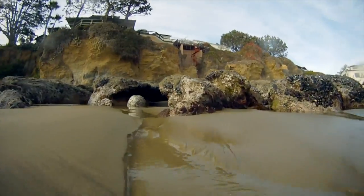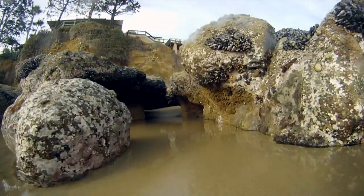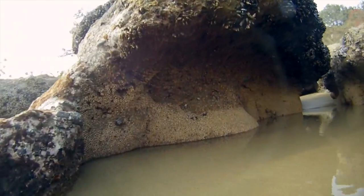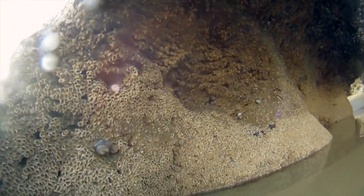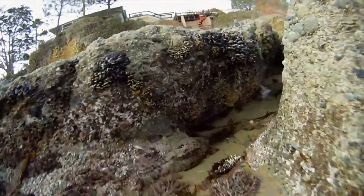This area also has several really deep and long surge channels. Take a look at the bottom of one of these channels and you're likely to see a huge colony of sandcastle worms. On the sides of these channels there are many patches of mussels and barnacles, along with many other limpets.